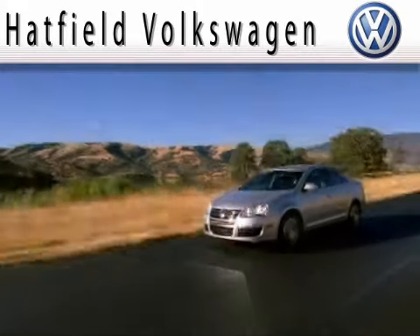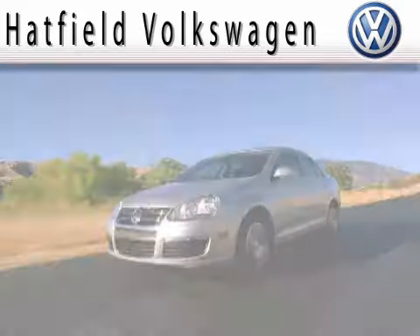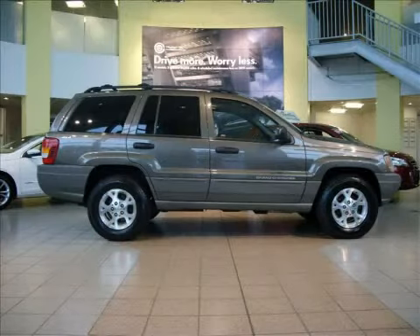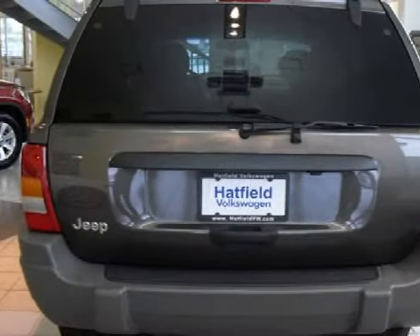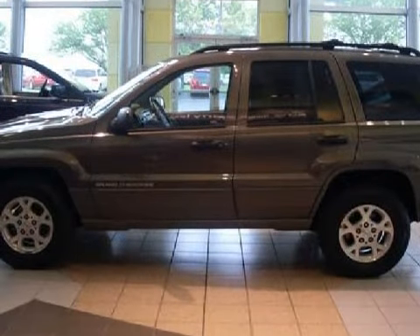Another Fine Vehicle Offered by Hatfield Volkswagen. This spacious 2000 Jeep Grand Cherokee is equipped with a responsive 4.0-liter in-line six-cylinder engine, a fluid automatic transmission, and four-wheel drive.